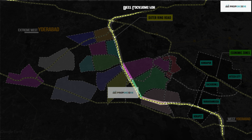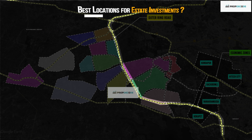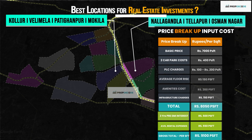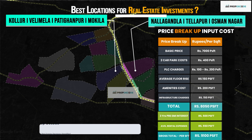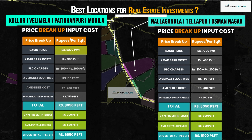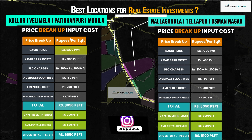It's time to pick the best location for real estate investments in gated apartments. Please find the input cost breakup between these locations. In Thalapur, Nalagandla and Usman Nagar, the minimum average all-in price is Rs. 9,100 per square feet, which can be referred to as a saturated price considering existing and upcoming residential supply, and a minimum average all-in price of Rs. 6,900 per square feet in Kolur, Velimala and Pati Ghanpur.